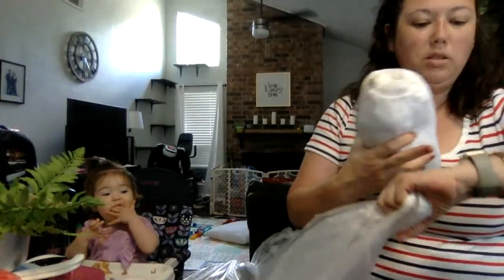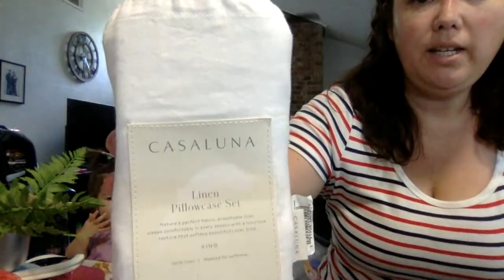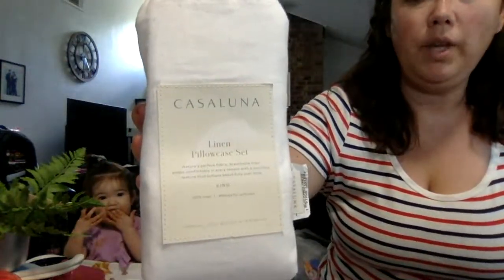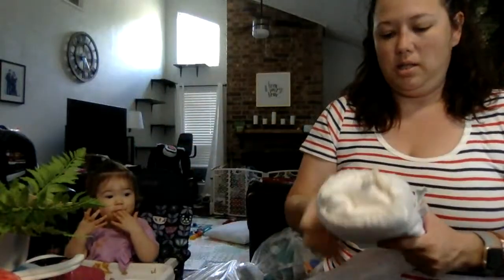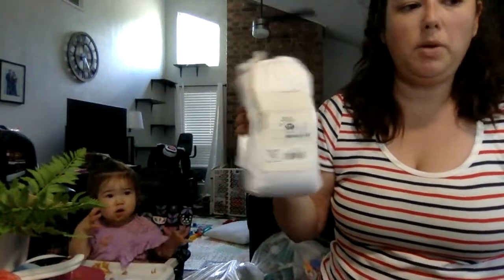These are a linen pillowcase set — Casa Luna. This stuff's expensive at Target. I don't know how much they cost, but these are probably like 20 bucks.